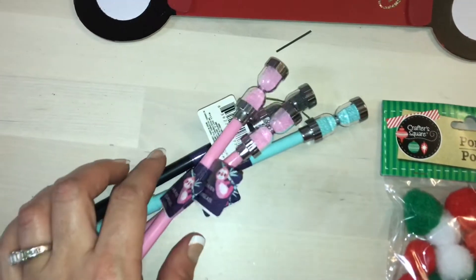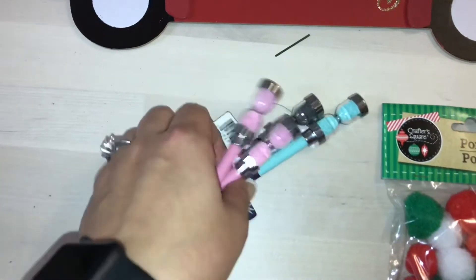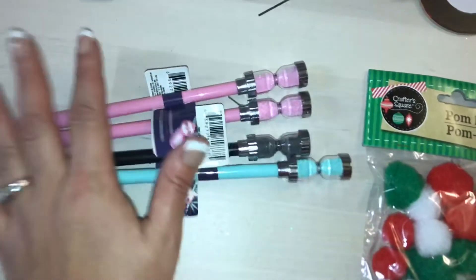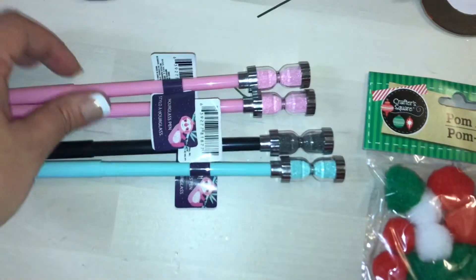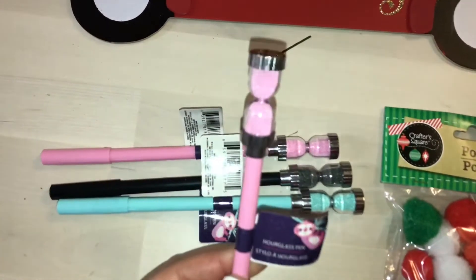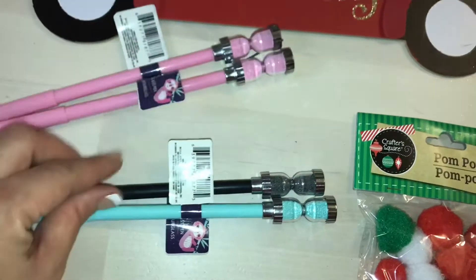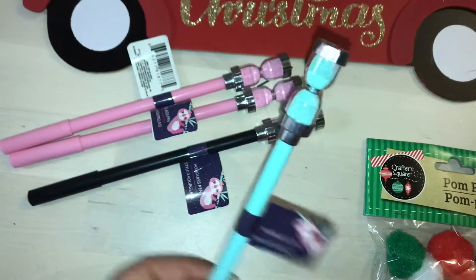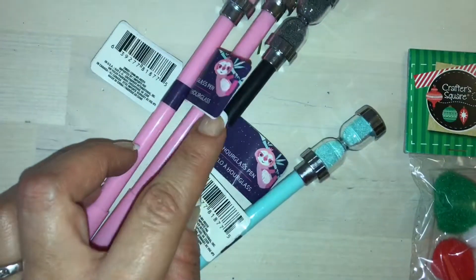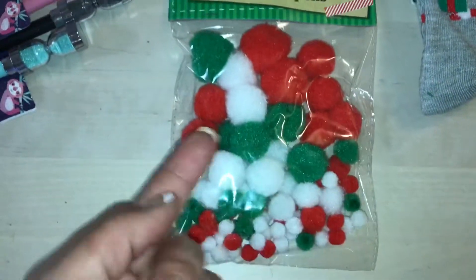Look at these adorable pens! Eileen Payne, you guys — if you don't know who she is, please go check her out because she's an amazing crafter. She hauls things, she's awesome, she does process videos and all of that. Look — it's like an hourglass shape. I picked up two pink, one black, and one teal. Aren't they cute? The tags say hourglass and crystal.